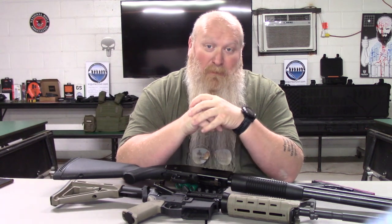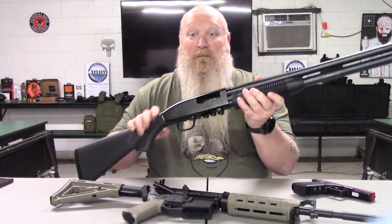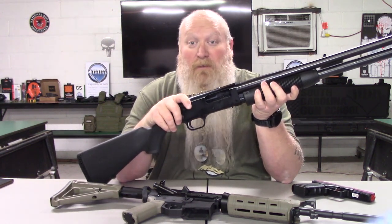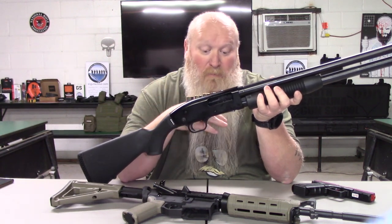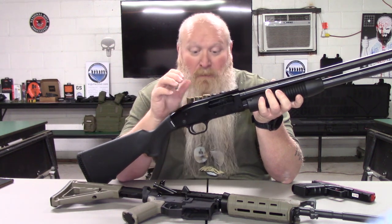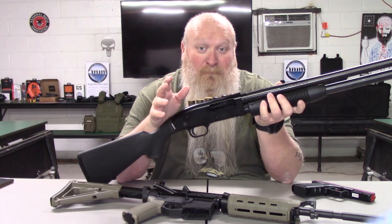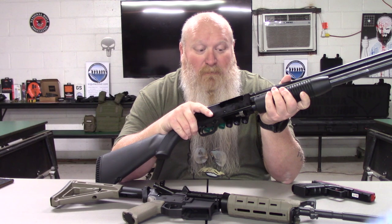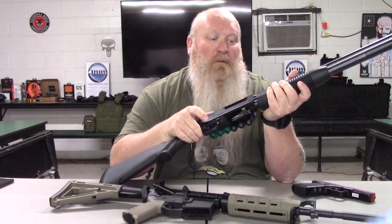You'll hear a lot of people talk and pretty much say your shotgun is the best option to have. If that's what you want, that's fine. I'm just kind of letting you know how I have my stuff set up, how I use my stuff, and the options that are out there. If you want a shotgun, that's fine. But now here's the thing with the shotgun. A lot of people say the shotgun, especially if you have a pump — before I get into that, let me not get ahead of myself.